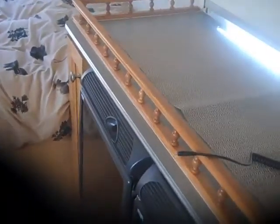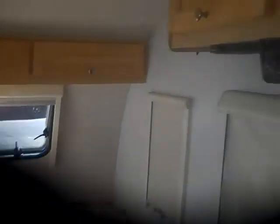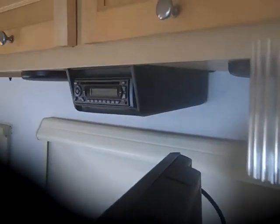The Tada is a very nice unit — it's a little bit larger than the Tab, actually three feet larger. The empty weight is only 2,200 pounds, so you can tow it with a six-cylinder vehicle. It also has a stereo system.